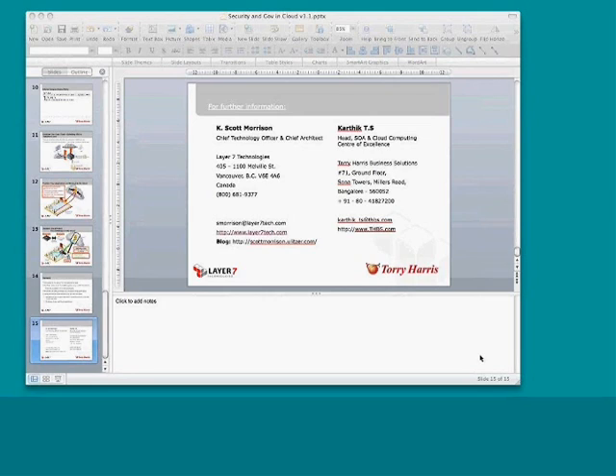Just a brief introduction about myself. I'm Karthik from Torrey Harris. I head the SOA and Cloud Computing Center of Excellence. Torrey Harris is a software service provider in all major areas of distributed computing. SOA and cloud computing services are one of our key offerings.